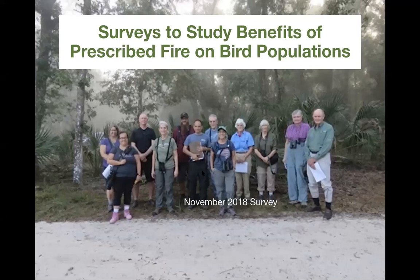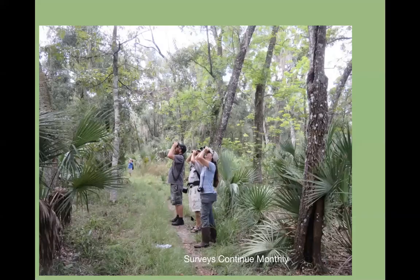Upon the park biologist's request, we have been doing surveys to study the benefits of prescribed burn on bird populations. Kathy leads these surveys — we've been announcing them each Bird Chat, and you're welcome if you're local to contact her to join them. We have two participants who were in a survey 20 years ago at Wekiwa — Nancy Prine and Joyce Judefane — and the new avid birders in the group. The surveys continue monthly and are a lot of fun.